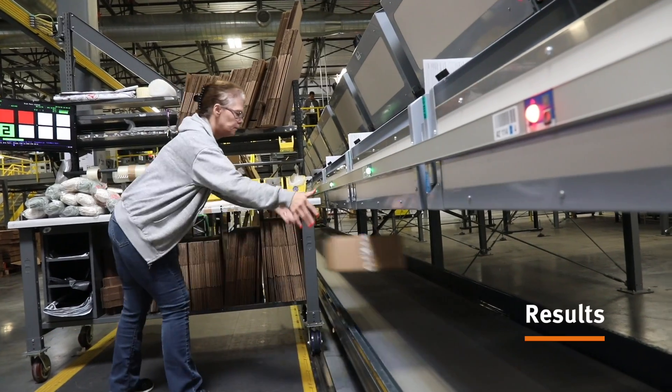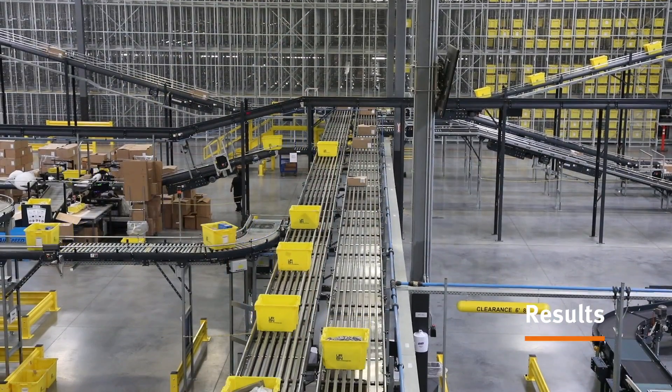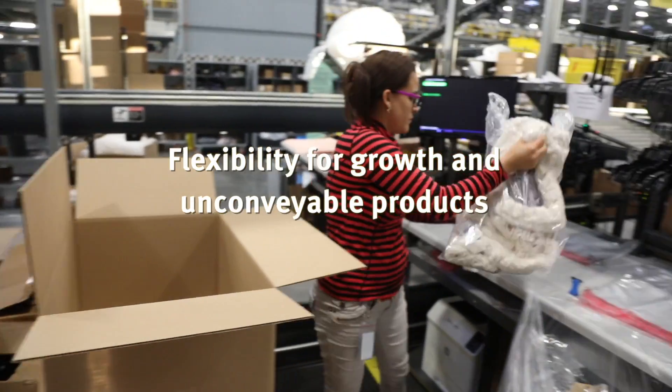The most impressive aspect of the Van der Lunde solution has been the ASRS. The ASRS provides flexibility because it is a buffer between our picking operation and our packing operation. We can store totes in the buffer and pull them out in any order that we want.